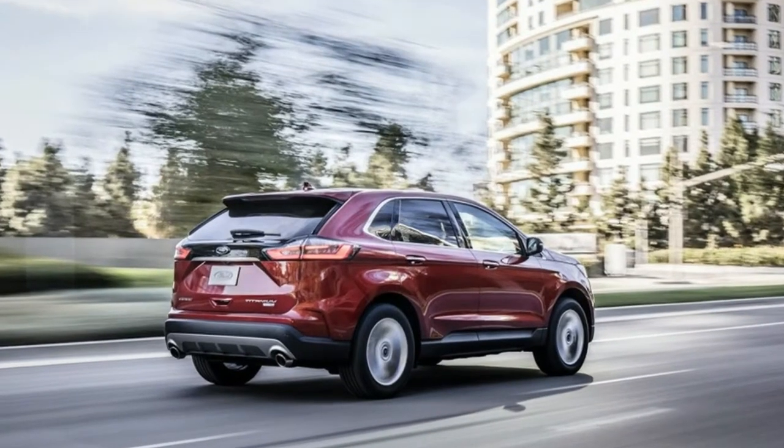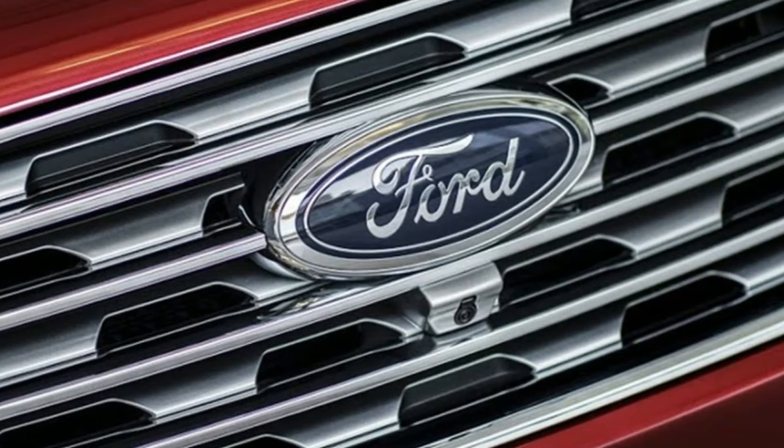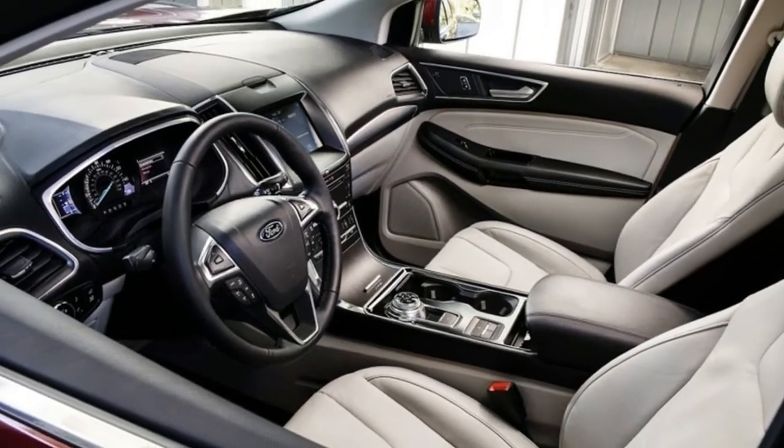A Bang & Olufsen 12-speaker audio system is also on the options sheet. Ford puts an emphasis on the ST safety tech, such as adaptive cruise control with stop-and-go and lane centering.